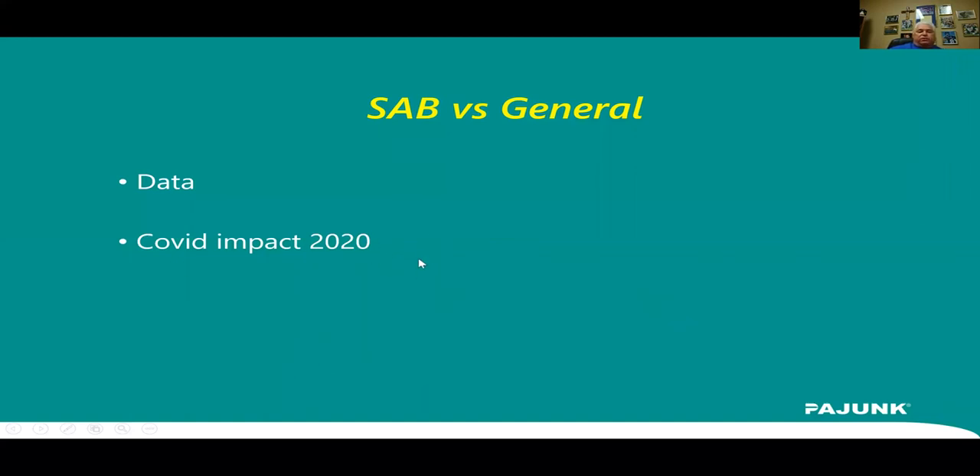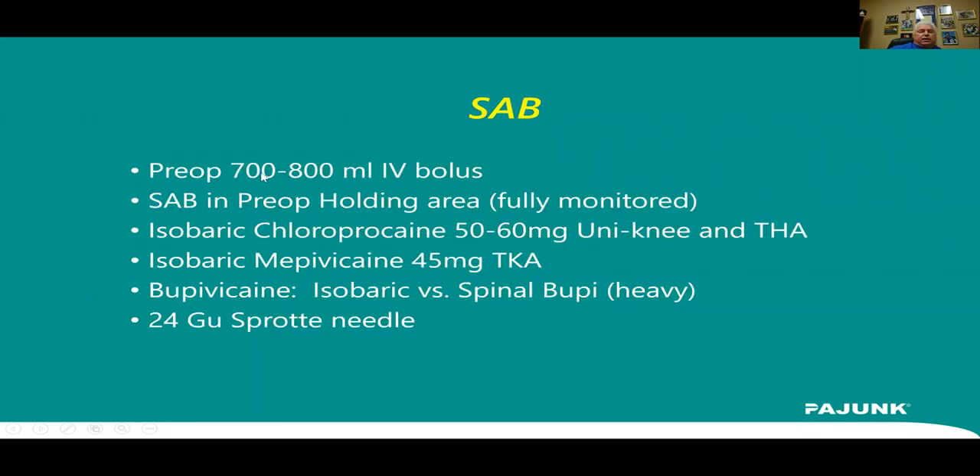What we do: we perform our spinals in the pre-op holding area using isobaric spinal drugs. We give an IV bolus of 700-800 cc pre-op. For our total knees we use isobaric Mepivacaine 45 mg. For faster uni knees and total hips we use isobaric chloroprocaine 50 to 60 mg. We use a 24-gauge Sprott needle — when patients are going home as outpatients, we certainly want to decrease the risk of spinal headaches. I'm not a fan of spinal bupivacaine — heavy or isobaric bupivacaine lasts way too long, and I think heavy bupivacaine increases the risk for cardiac and respiratory issues.